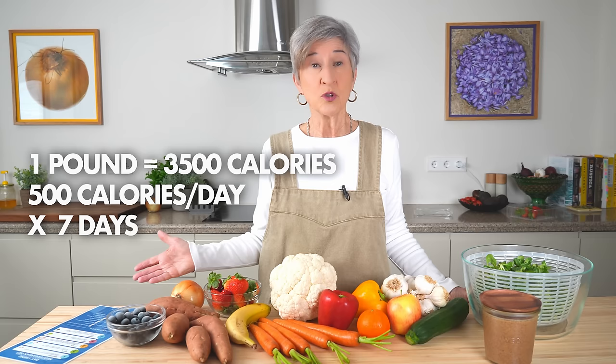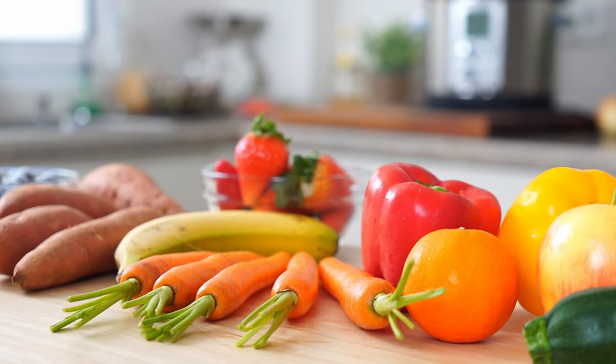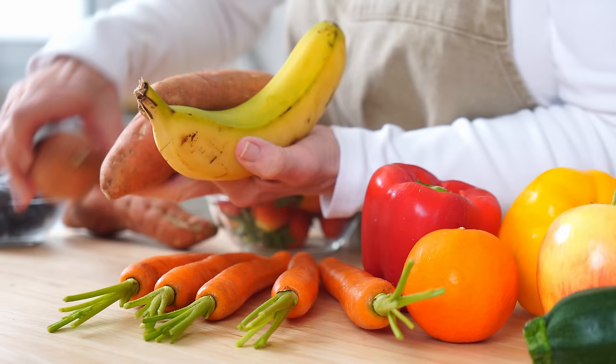And when you consider that to lose a pound a week, you only need to reduce your calorie intake every day by 500 calories, it's easy to figure out what it takes. Hopefully your pantry and fridge are packed and ready to go, because we're ready to get started on today's menu that highlights the value of fruits and veggies in your diet.